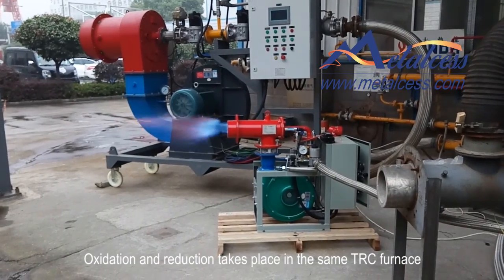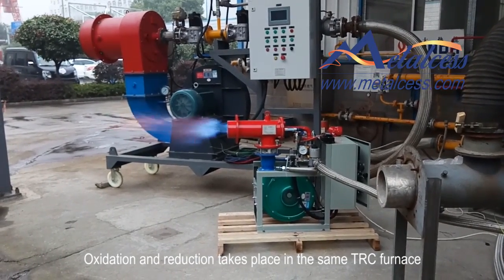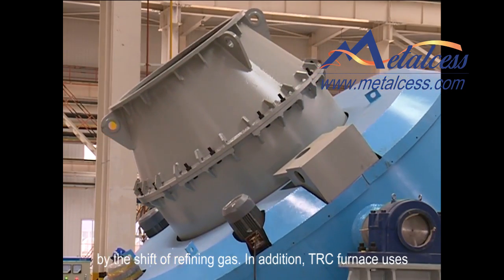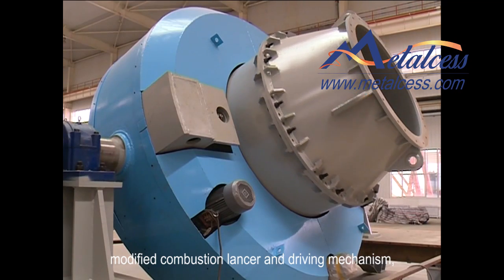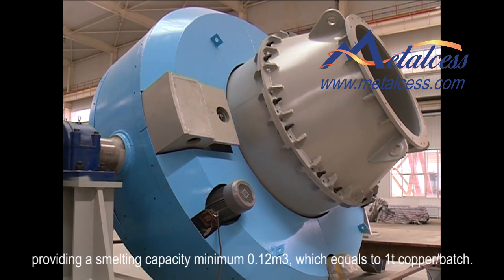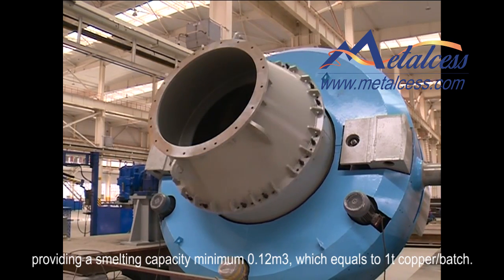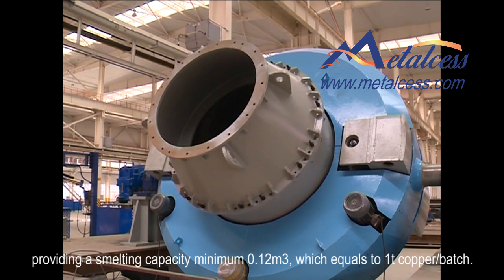Oxidation and reduction take place in the same TRC furnace by shifting the refining gas. The TRC furnace uses a modified combustion lancer and driving mechanism, providing a smelting capacity minimum of 0.12 cubic meters, which equals to a 1-ton copper batch.